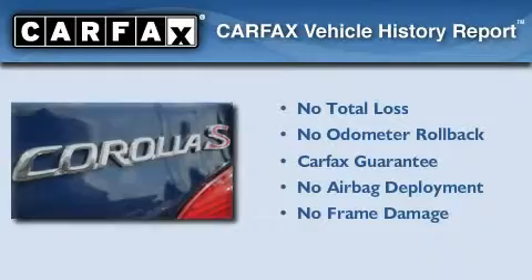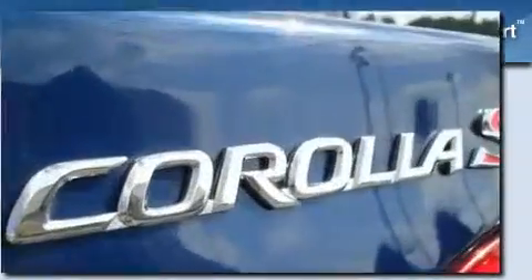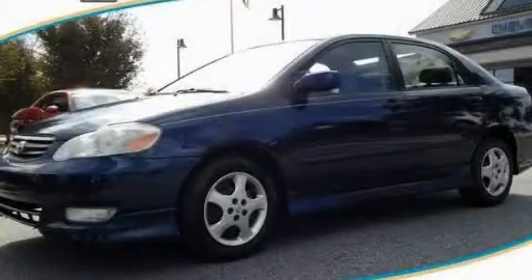Not to mention that this Toyota qualifies for the Carfax Buy-Back Guarantee. We invite you to contact us today to learn more about this vehicle.